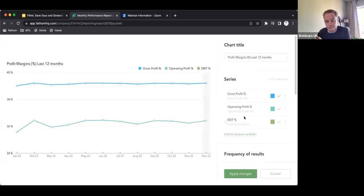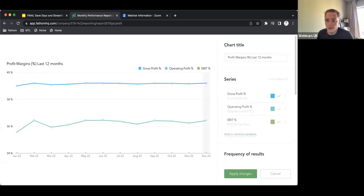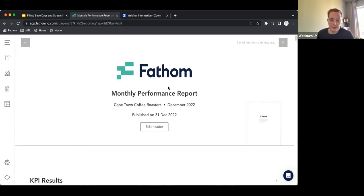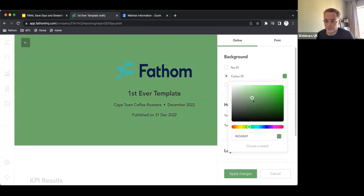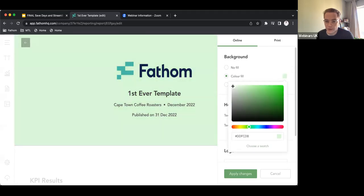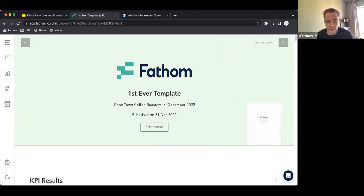For people familiar with Fathom, you'll know how all this works. If you're not, we can arrange an in-depth demo later on. So you can not only say yes or no to a section from a default template — you can also customize your existing templates to make that a custom one. So we've now made this the report that we want. I could name it something like 'first ever template.' You can add your color, branding, logos, whatever you want to do.